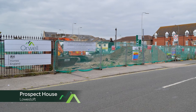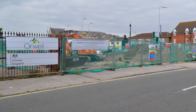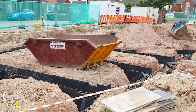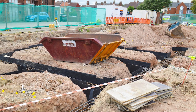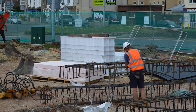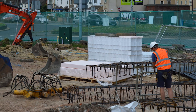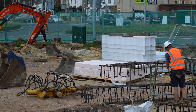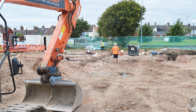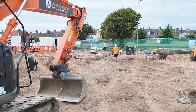This Homes England funded development was previously a redundant shop site located adjacent to the Ring Road in central Lowestoft. Purchased via a negotiated contract with local contractor Wellington Construction Ltd, it is now being developed into 31 one-bedroom flats over two and three storeys at a cost of £3.8 million. Resident parking will be located in the central courtyard area. The development will be known as Prospect House once completed, with completion currently programmed for November 2022.